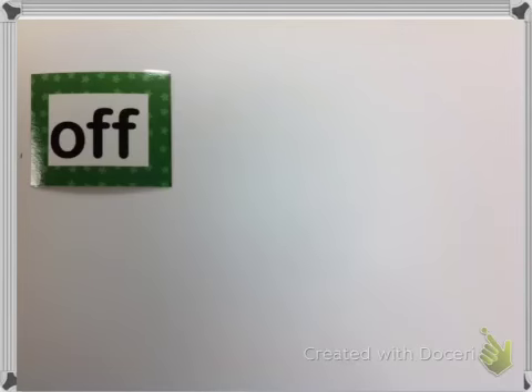The next word is 'off.' A lot of people forget that second F and spell off O-F. But if you spell it O-F, then it's 'of.' Two F's is 'off.'